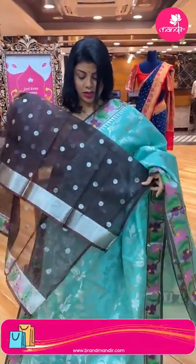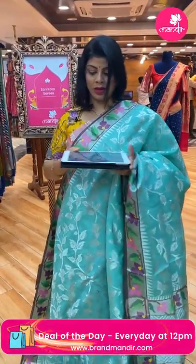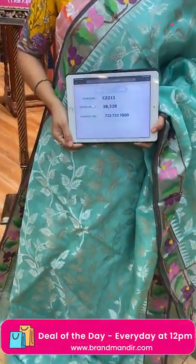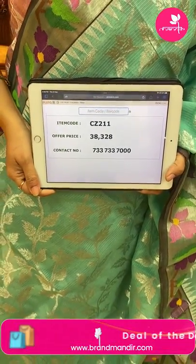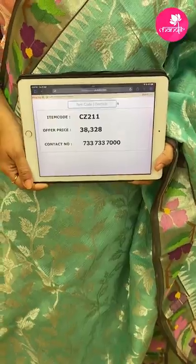Blouse contrast — brown colour with buttas in border. Price: 38,328. CZ211 is the code.